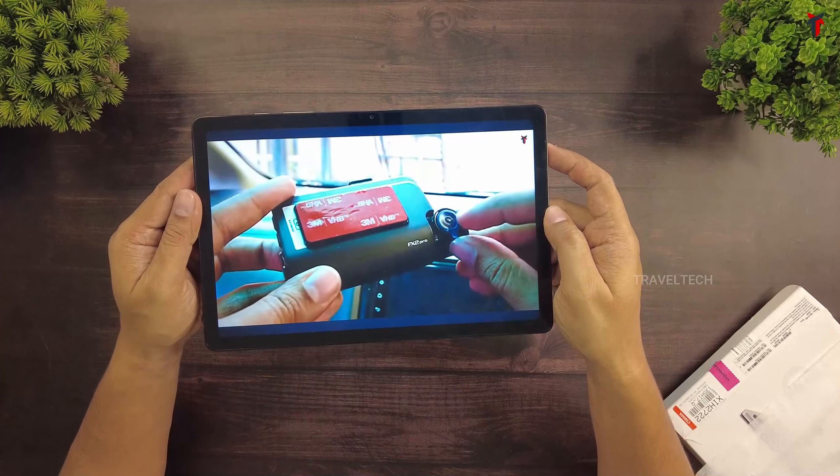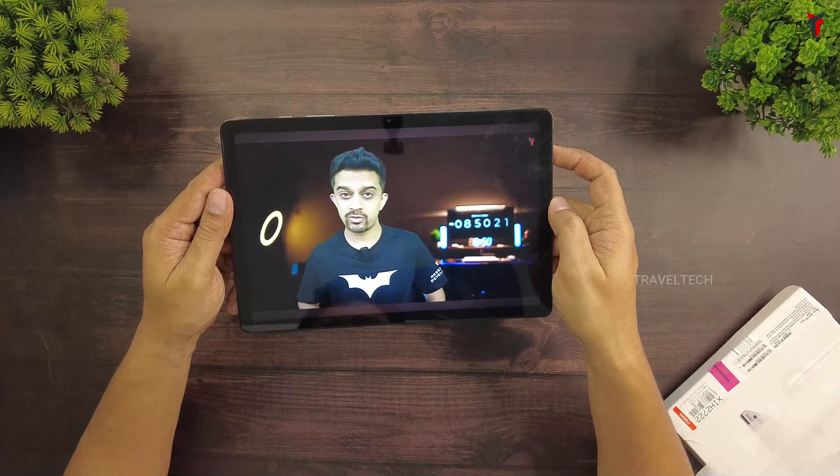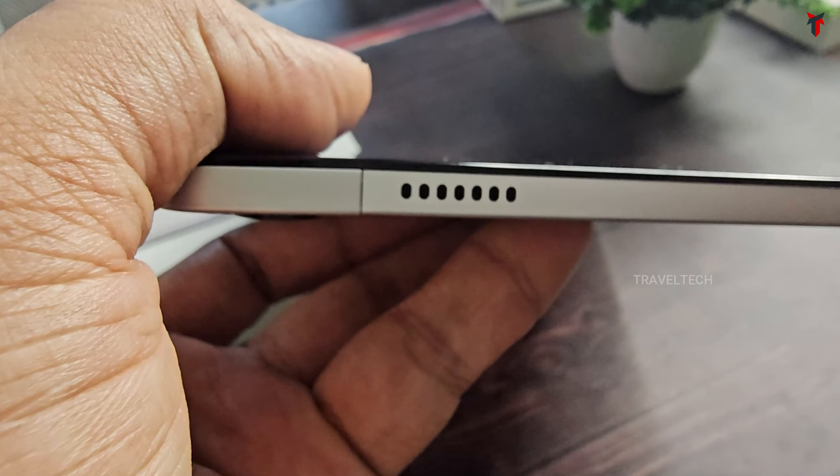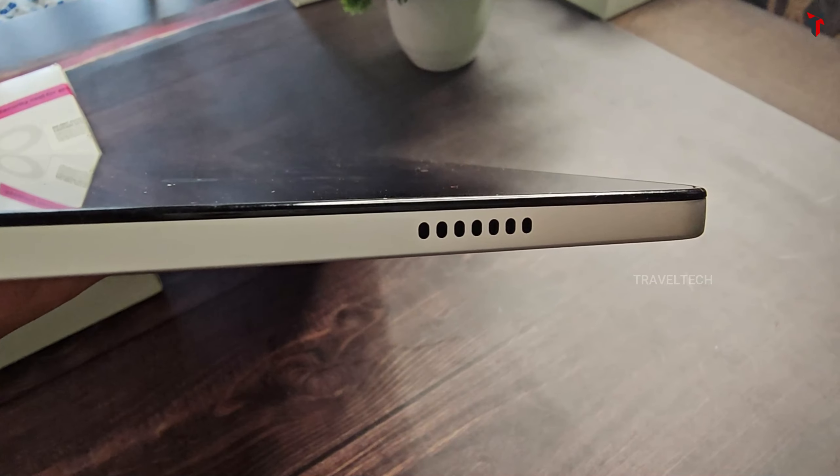It gets a real cool 11-inch WUXGA display. The display is pretty crisp and the colors are accurate. It gets a 90Hz refresh rate, which is very cool and doesn't feel outdated like the 60Hz ones. It also gets quad speakers for that surround sound whenever you're binge watching shows on Netflix or watching any tutorial on YouTube.